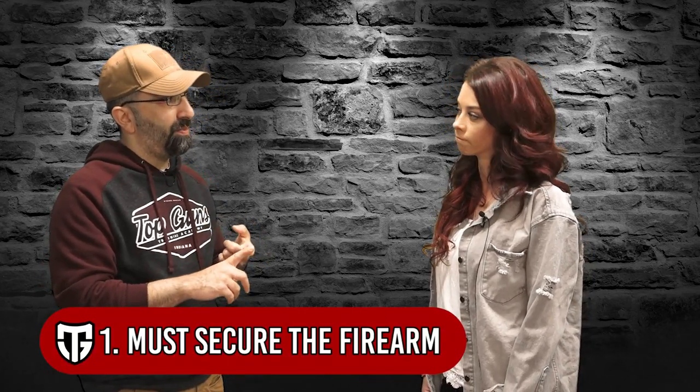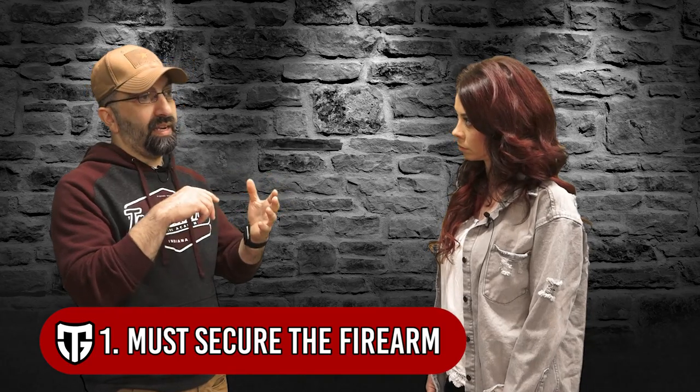I tend to carry more often than not inside the waistband, though some of these criteria cross over to outside the waistband as well. Number one: the holster has to secure the firearm. If I'm running, active, or get in a physical confrontation, I cannot risk the firearm falling out and someone else getting hold of it — especially a child or a person with ill intentions.